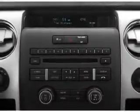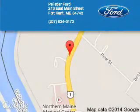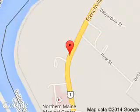Let us put you in the driver's seat today. Call or click to contact us. Pelletier Ford is dedicated to doing everything possible to ensure that the experience you have selecting your next vehicle is a pleasant one. We are located at 213 East Main Street, Fort Kent, Maine, 4743.